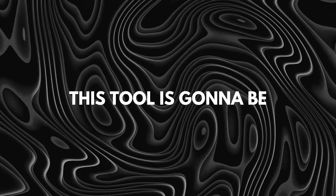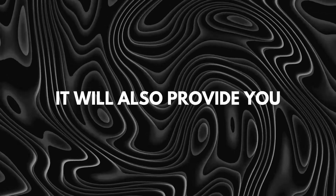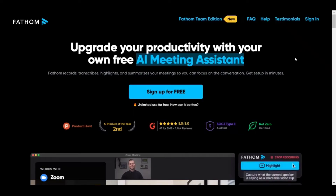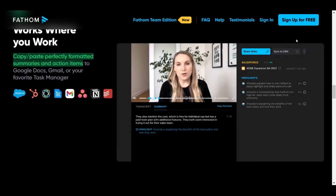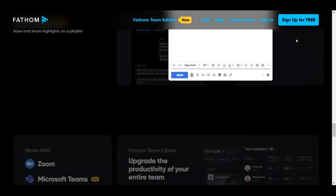Our first AI tool is Fathom.video. This tool is going to be a meeting buddy. If you have a lot of meetings, especially long ones, it is very hard to remember every single thing the other person is saying. This tool will take notes for you and also provide you with key points. For accountants specifically, it can analyze financial statements or financial documents, provide errors especially calculation errors, and streamline your workflow.